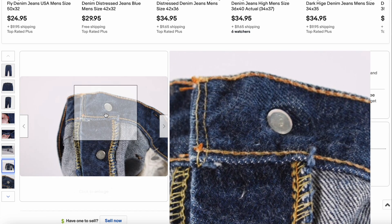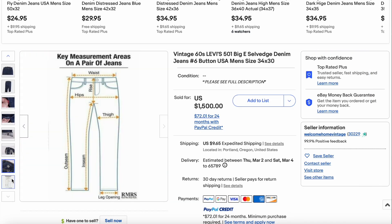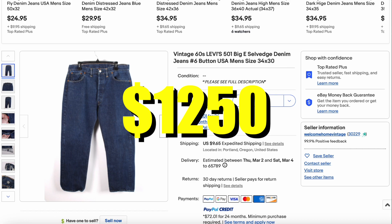You notice here there is not a V-stitch. So this is definitely probably between the 1967 and '71 era, late 60s. Still a beautiful pair of jeans, especially for the condition, being a great size — 34x30 — and great color. This one sold for $1,250.